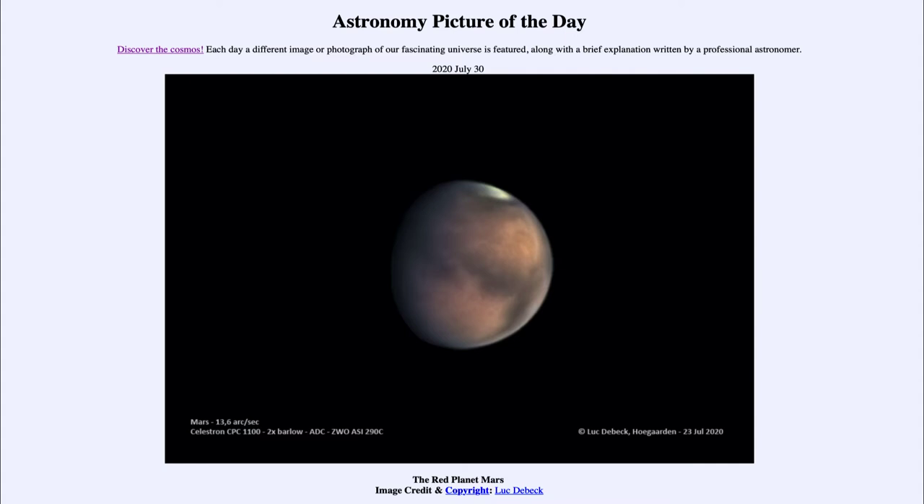One of the things that was thought long ago was that Mars had vegetation that might change with the seasons, because the patterns of dark and light would change. We now know that was just due to massive dust storms on the surface of the planet that would cause those changes.